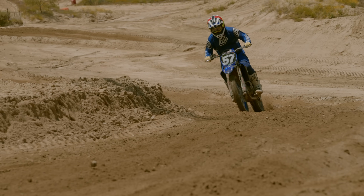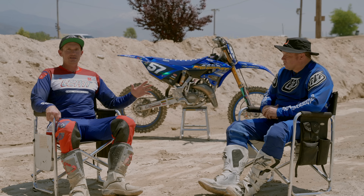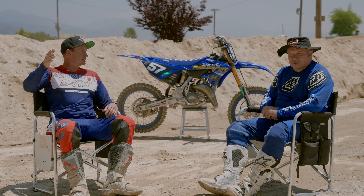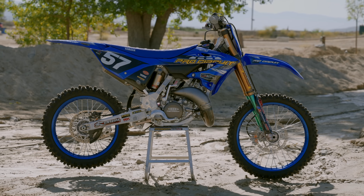We're kind of bookending the deal — a year ago I rode your Kawasaki 450 that was built for Ken Roczen, an amazing bike. You've got one of the baddest 450s ever built on one end of the spectrum, all the way down to a 125. It's been a long time since I've ridden a 125.